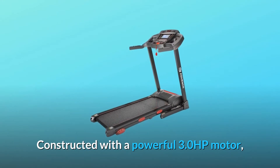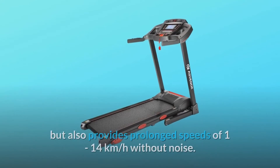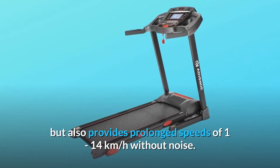Constructed with a powerful 3.0 HP motor, the treadmill can not only bring you a steady running experience, but also provides prolonged speeds of 1 to 14 kilometers per hour without noise.